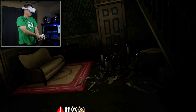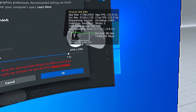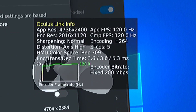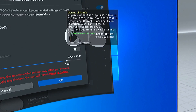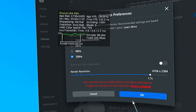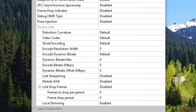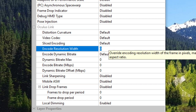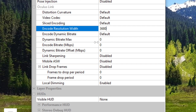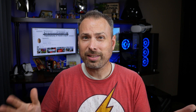I did have one little issue worth mentioning: when using Quest Link or Air Link, it would default to an encode resolution of 2016 by 1120, even when the render resolution was set much higher, which left things looking kind of blurry. This was very easily overcome by setting the encode width in the Oculus debug tool to 3680, and with Link sharpening set to normal, that got things looking nice and crisp.